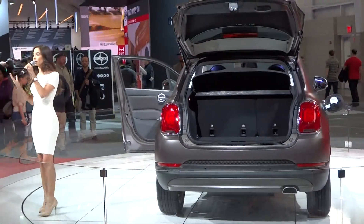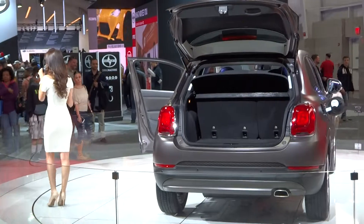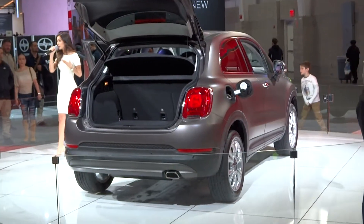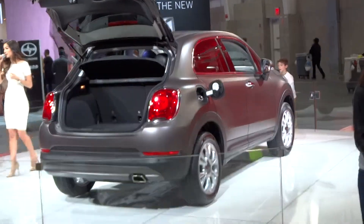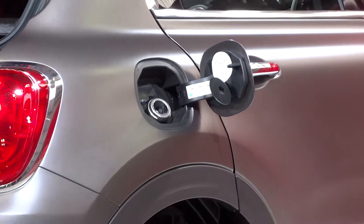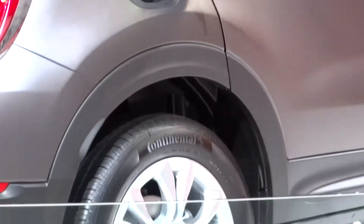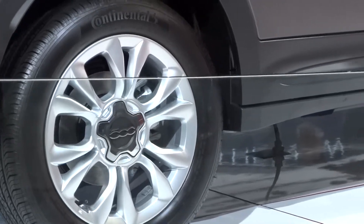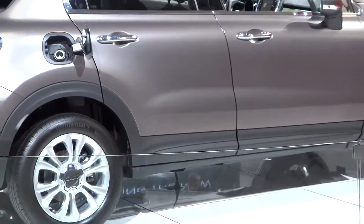Now ladies and gentlemen, in terms of safety, the 500X will be as safe as it is stylish. It does come standard with seven airbags and up to 70 state-of-the-art safety and security programs. Just to name a few: you're going to have blind spot monitoring — a light will illuminate on your exterior mirrors to let you know that someone is in your blind spot. You're also going to have forward and rear collision warning sensors with brake control.